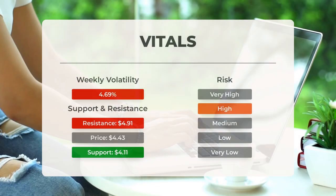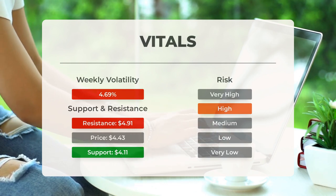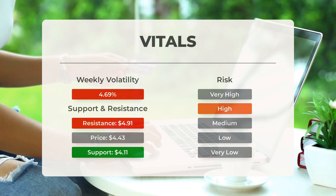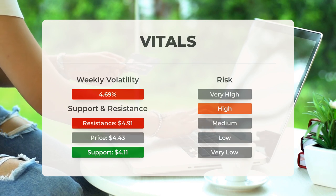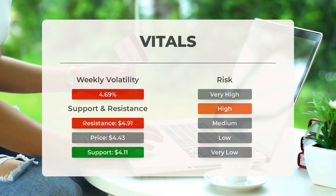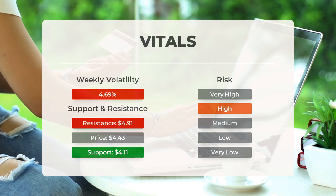Support, risk, and stop loss for NIO. On the downside, the stock finds support just below today's level from accumulated volume at $4.11 and $4.00. There is a natural risk involved when a stock is testing a support level — if this is broken, the stock may fall to the next support level. NIO finds support just below today's level at $4.11, and if that is broken, the next support from accumulated volume will be at $4.04 and $3.89.